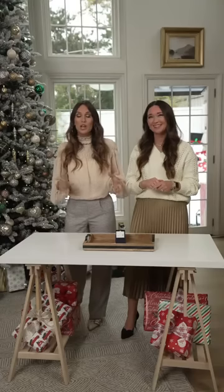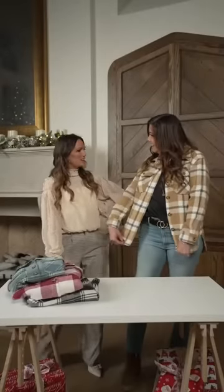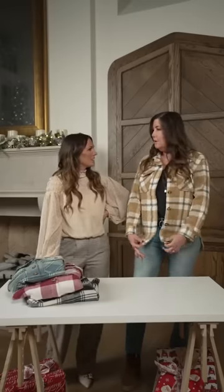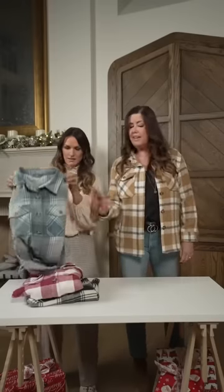Speaking of gifts for moms and the women in your life, let's check out my friend Jen. What are you wearing? I'm wearing a shacket — I love it, it's cute and cozy. It's a shirt plus a jacket to make a shacket. It's very trendy and it comes in some amazing colors: I'm wearing the camel, and then there's blue, pink, and black.